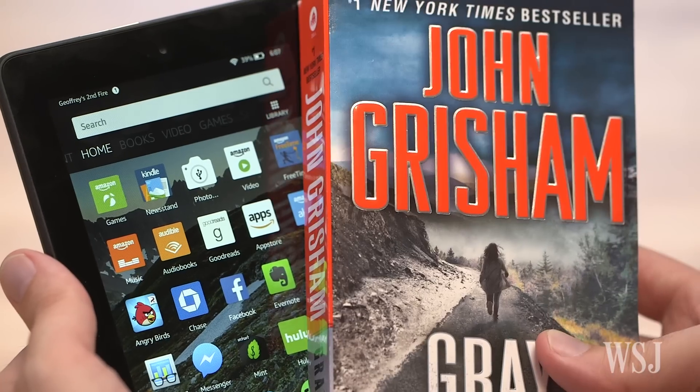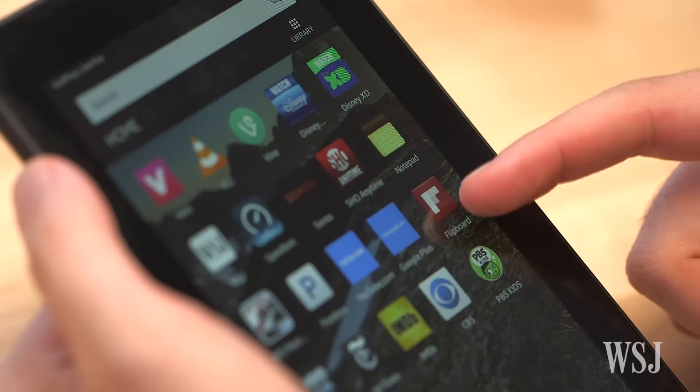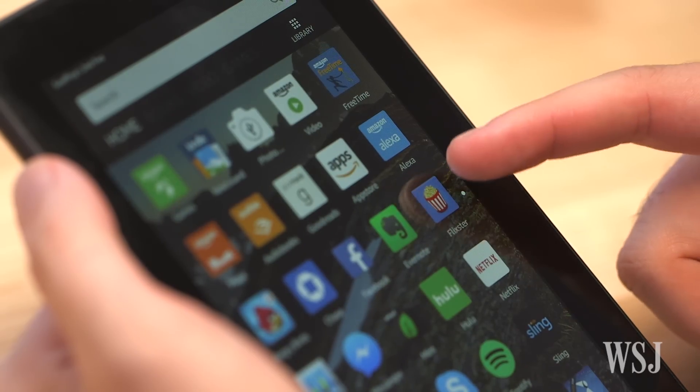But stop thinking about it that way. This is really the new and improved version of this. Like a paperback, a Fire tablet is never going to be a prized possession. If you're paying $50 for a tablet, you accept some compromises.